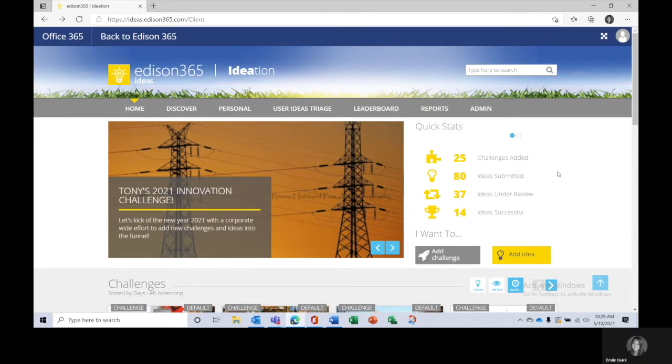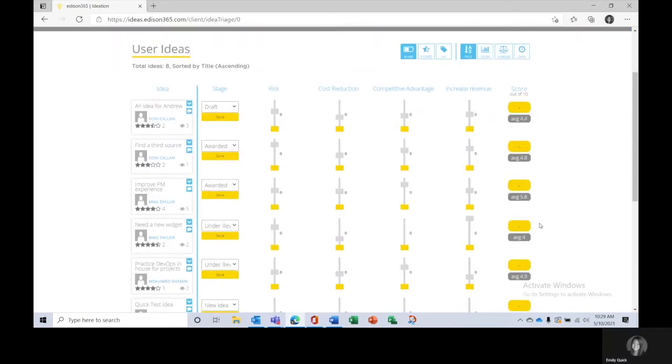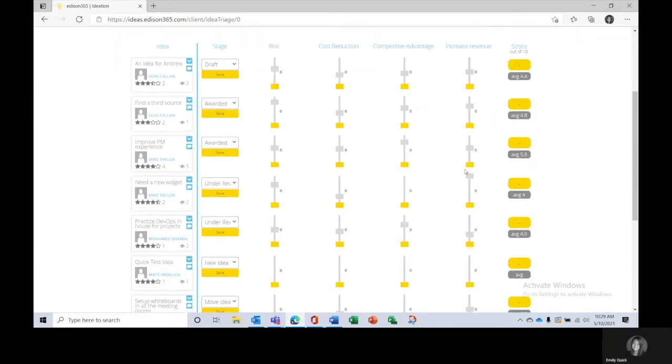Next we have the idea triage, which allows you to rank and rate ideas based off of your organization's established criteria or requirements. The ranking itself is intuitive, a big time saver, and visually pleasing. It provides a way to rank your ideas and put them into context of where they are within your organization and how they compare to other ideas.